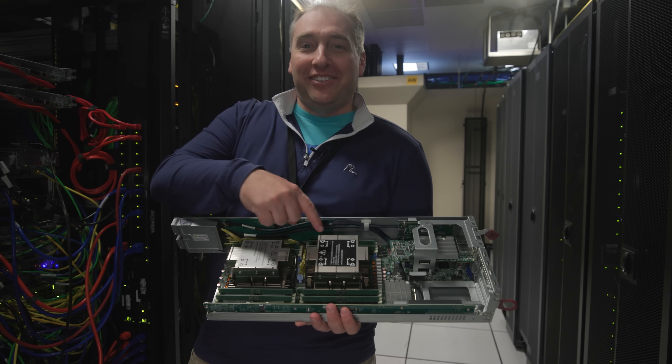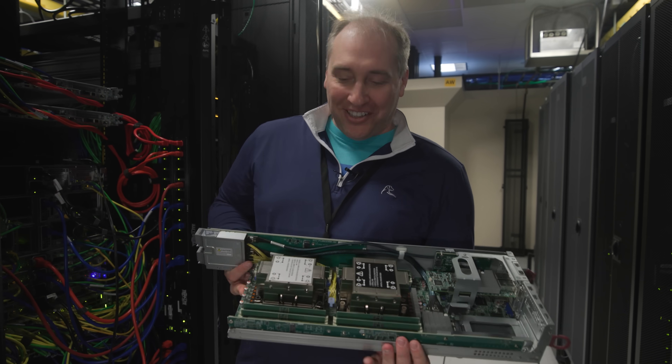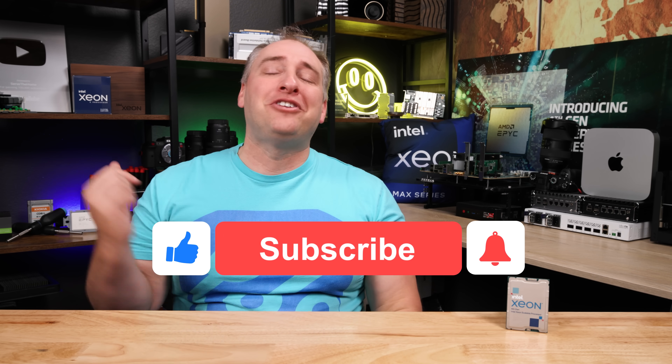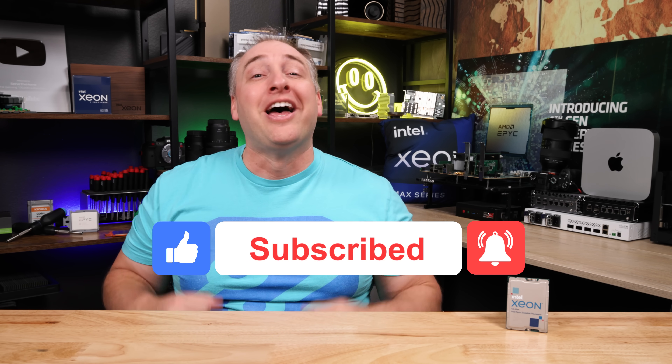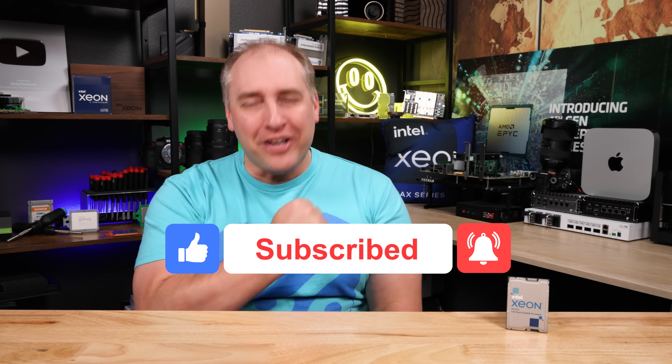I just want to say thank you again to Ian and Frank for hosting us at the PhoenixNAP data center and showing us around, letting us show you where cloud servers come from and showing you that there are real bare metal servers backing these instances. If you want to go see all the cool stuff at the PhoenixNAP data center, definitely go check out that video down below. And if you did like this video, well, why don't you give it a like, click subscribe, and turn on notifications so you can see whenever we come out with great new videos. As always, thanks for watching and have an awesome day.